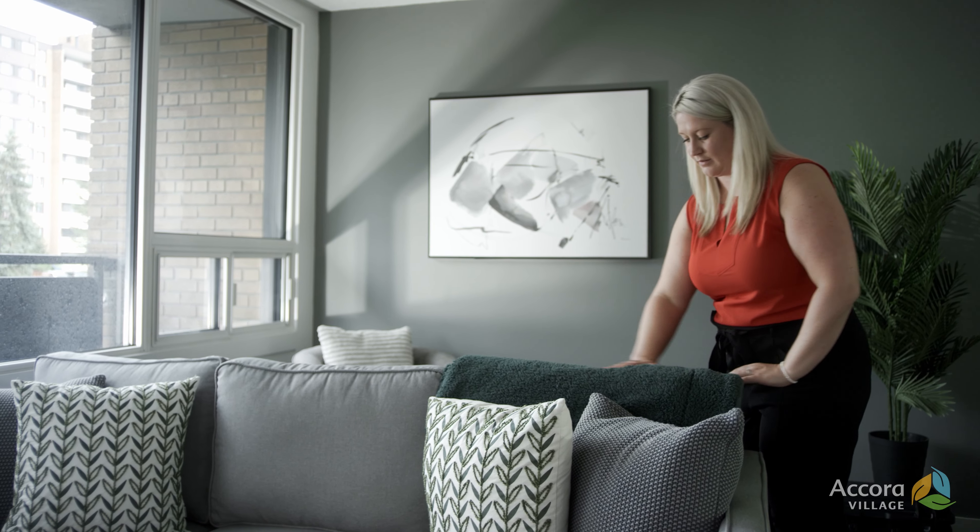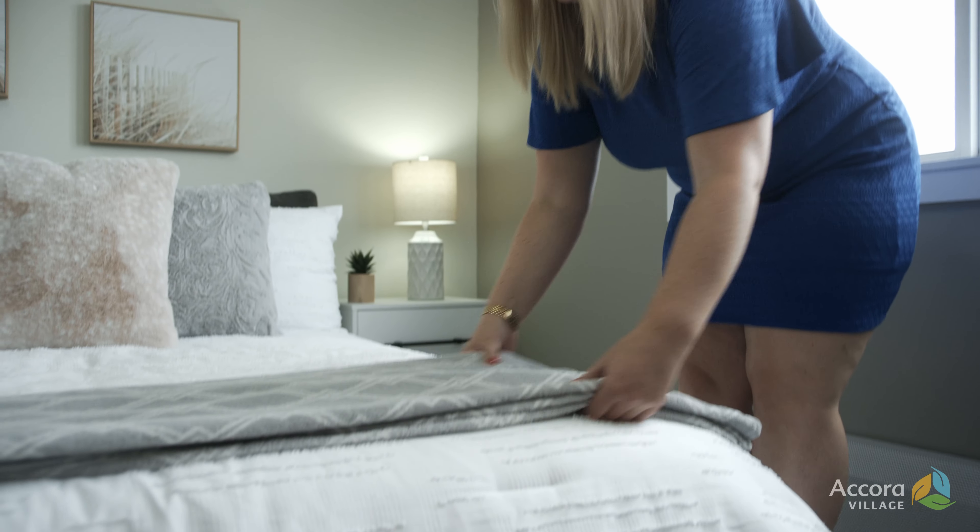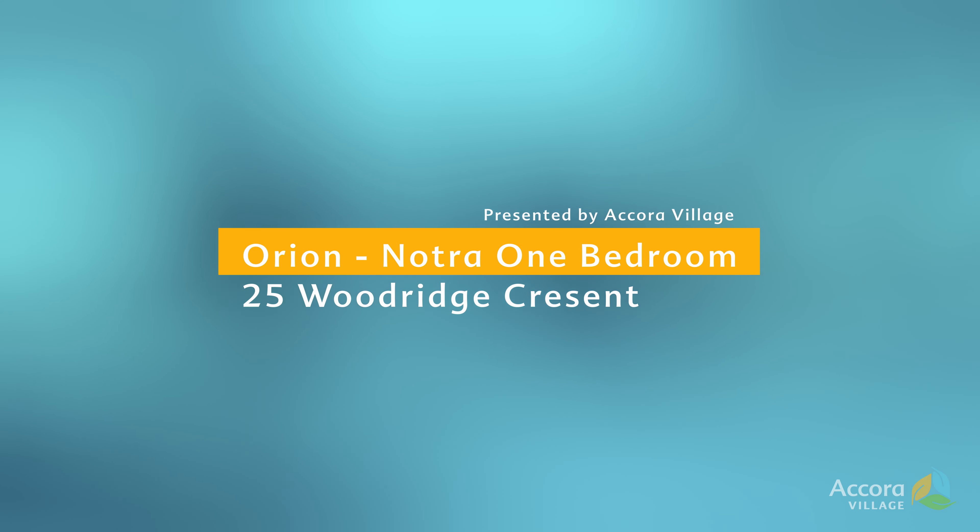My name is Maddy from Maddy Clark Interiors and I'm going to show you how I designed this beautiful space. Welcome to the Orion at Accora Village.